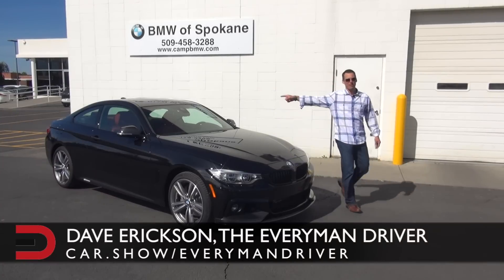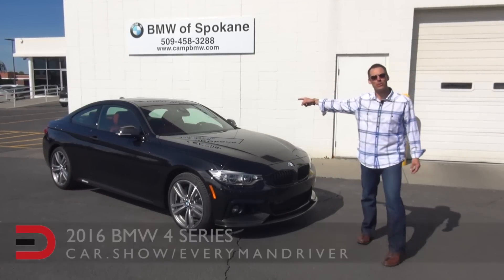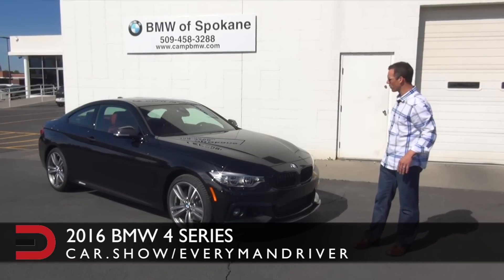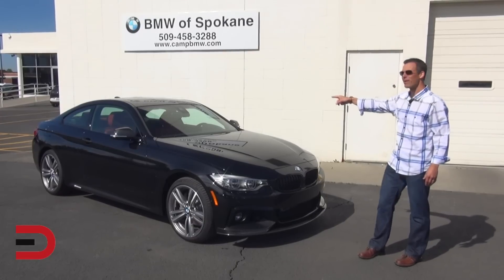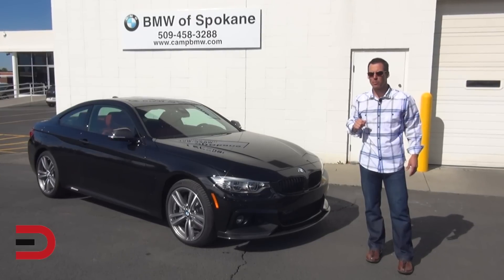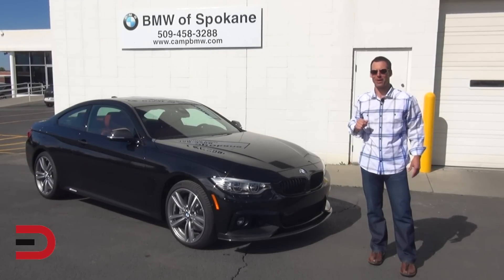Hey everyone, Dave Erickson here, and with me — oh my goodness — a 2016 BMW 4 Series in this gorgeous black sapphire exterior color. This comes in five models and three trim levels. We have the 435i X-Drive coupe, which includes the M Sport package. When I'm done with my overview, I'm guessing you're going to reach for the phone to schedule a test drive.